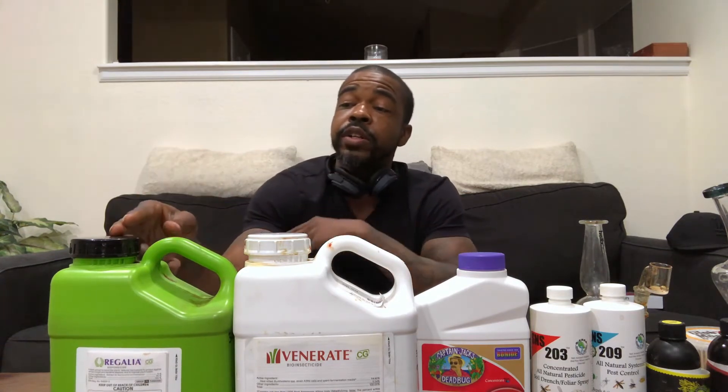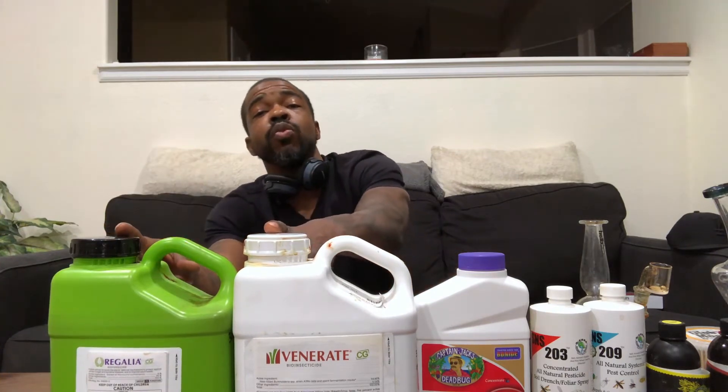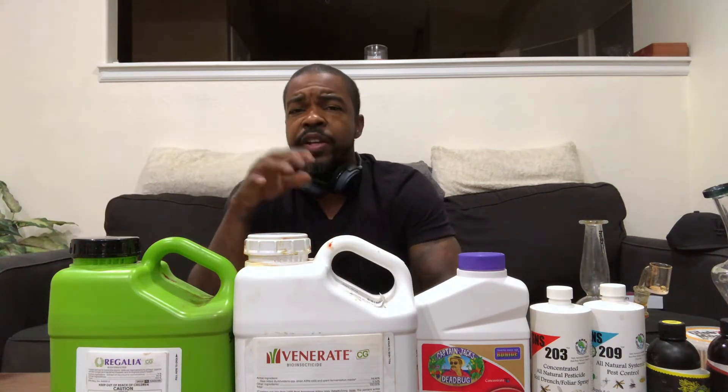These two products can be mixed together and used together. You can soil drench the biofungicide once every 21 days, and foliar spray both once every week. I like these because they're a natural alternative to all the harsh stuff you'd otherwise be spraying on your plants. These are specifically for CG. You can go on their website and under their products subsection it actually says medical gardens or medical plants. Very safe product, very nice technology.